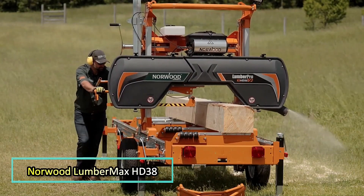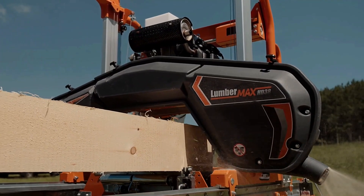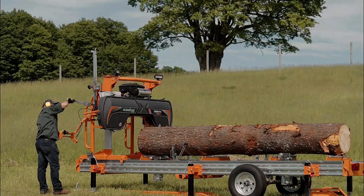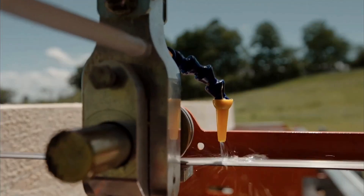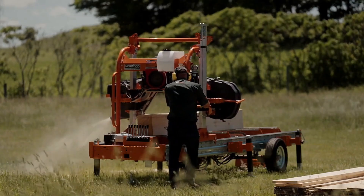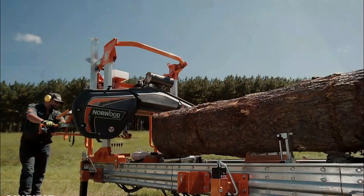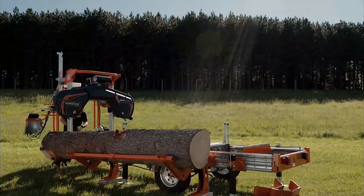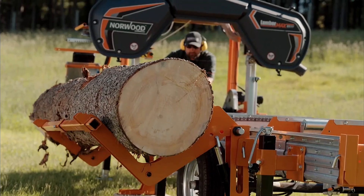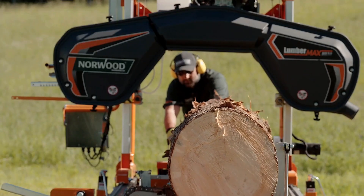NORWOOD LUMBERMAX HD 38. The LUMBERMAX HD 38 proudly represents the family of band sawmills, designed for heavy-duty operations and capable of handling hardwoods like oak. Many of its components are significantly stronger and more powerful compared to similar models. The HD 38 features patented rails made of high-strength galvanized steel, and the entire structure is engineered for towing, making transportation easy. At the client's request, the sawmill can be equipped with an advanced hydraulic system and the manufacturer's most powerful engine, offering 27 horsepower.